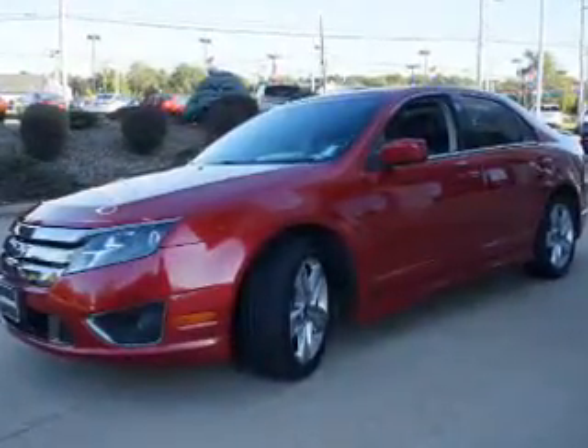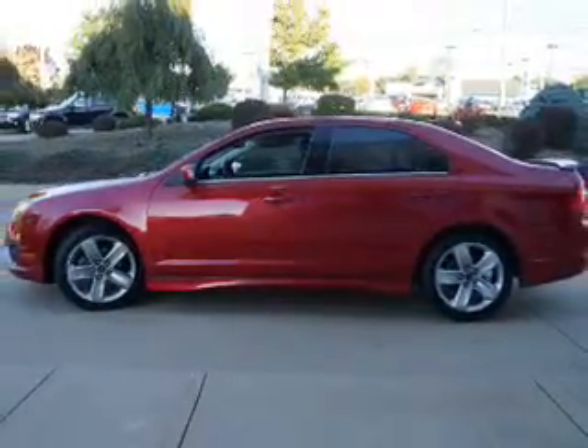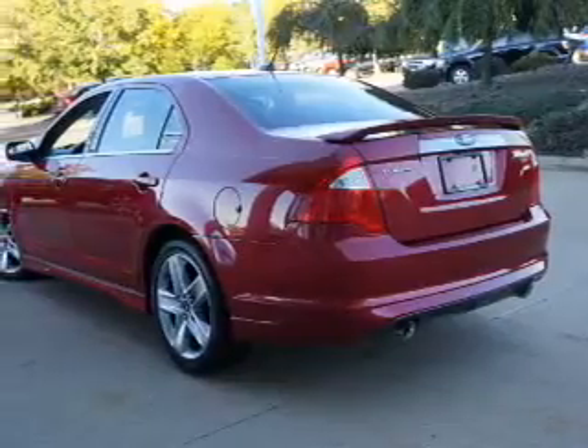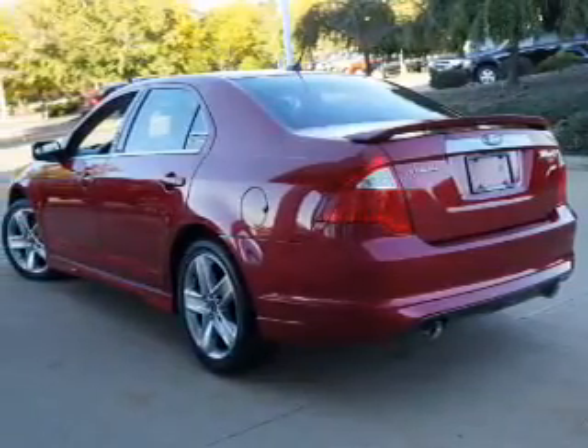The powertrain includes front wheel drive with a reliable engine connected to a smooth shifting transmission. Premium wheels give a more luxurious look, and the anti-lock braking system will help deliver you safely to your destination.